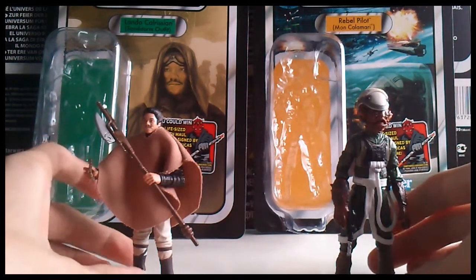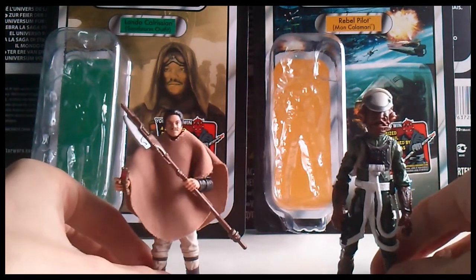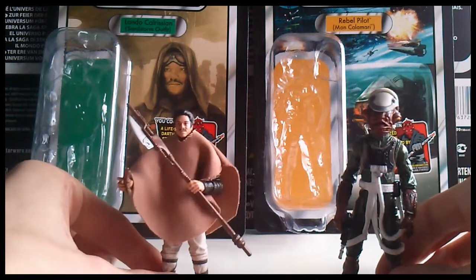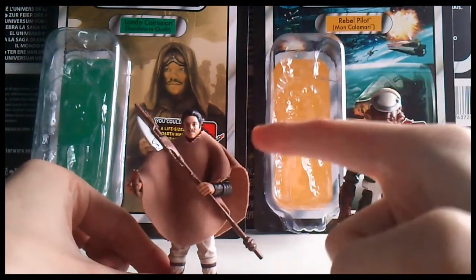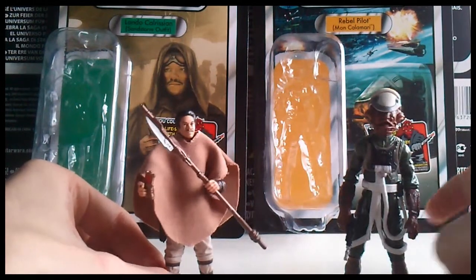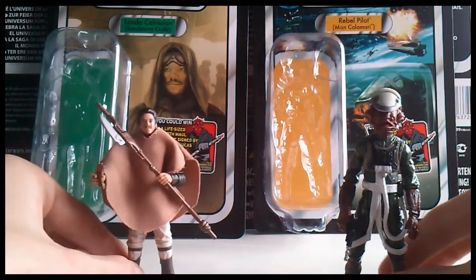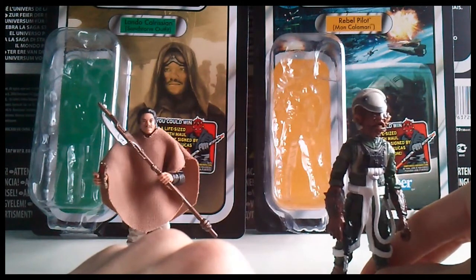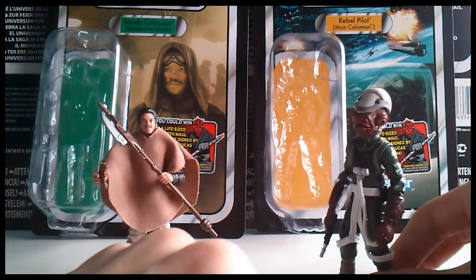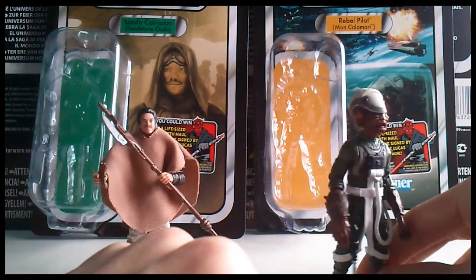I got these two figures yesterday, buy one get one free. Picked up these two as they were the only ones left. I've seen good reviews on this guy and he looks fantastic, so expect a review on him. And this guy, well I just have a soft spot for Calamari I think, does look rather awesome.